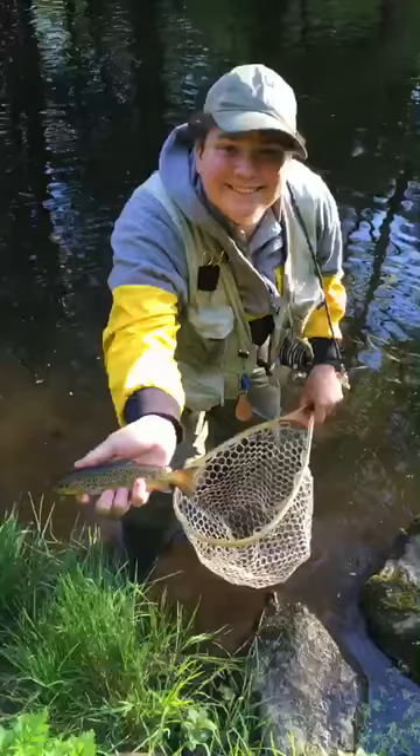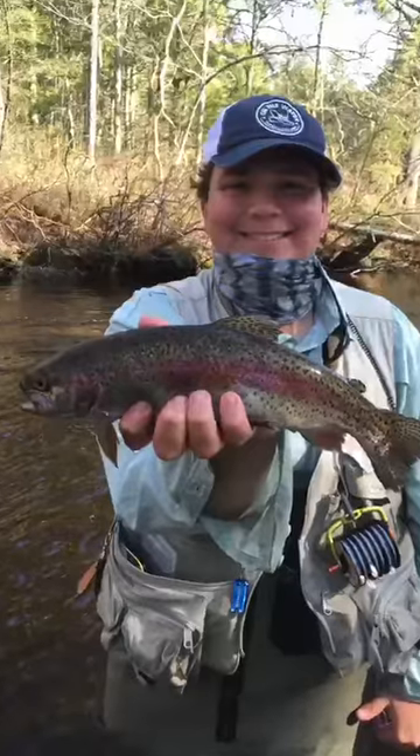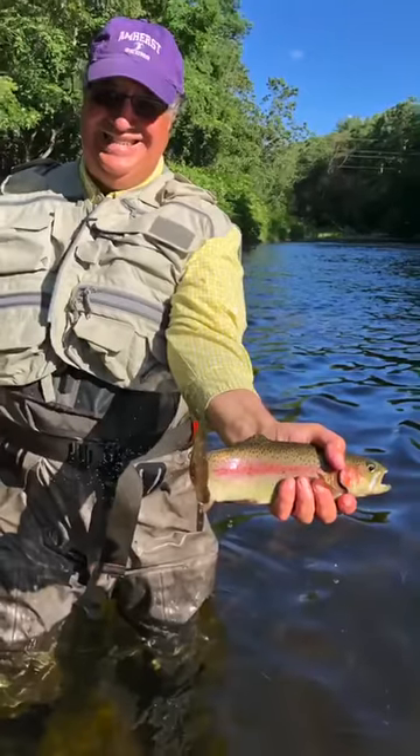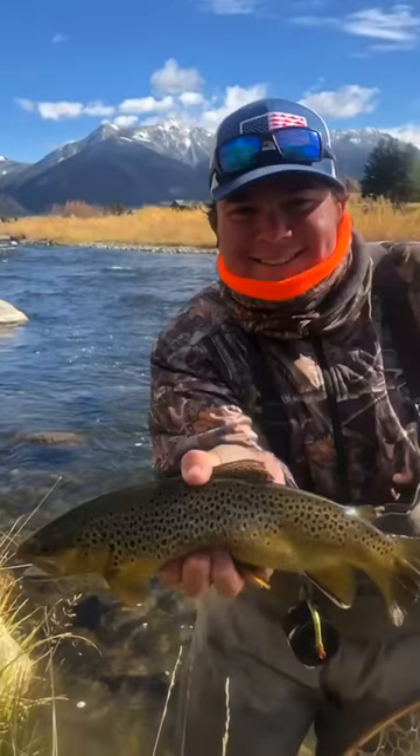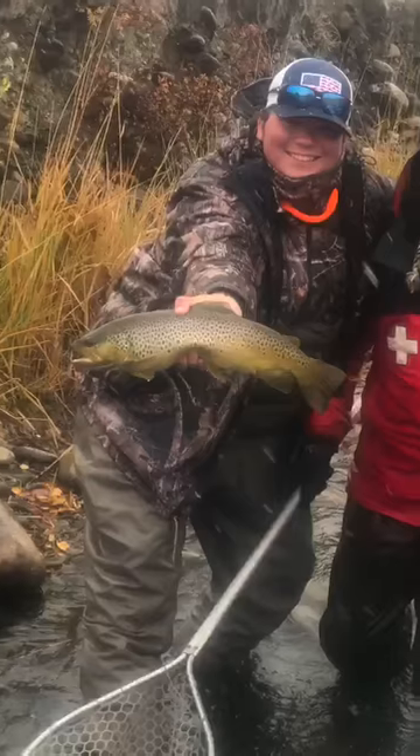Since my children were small, my family has been on many fishing outings through the years. My husband and son in particular share an intense passion for fishing and have traveled the world together over many lifetimes of fishing adventures.